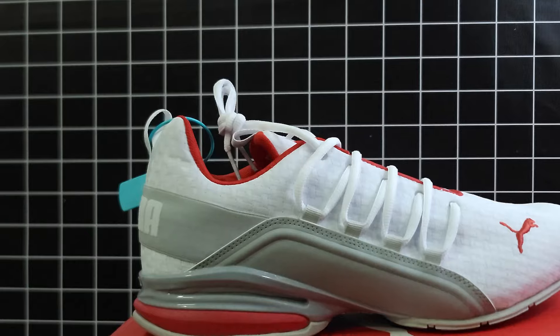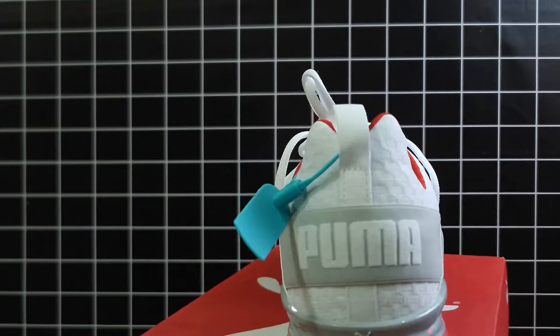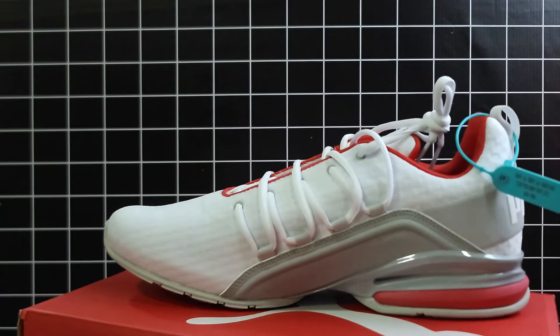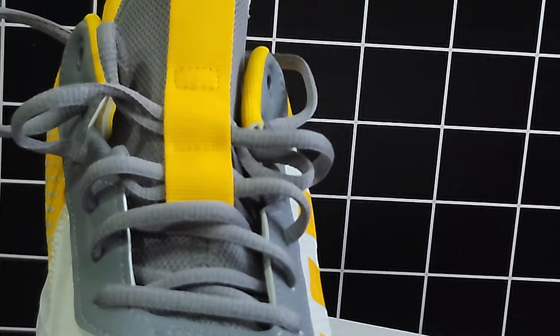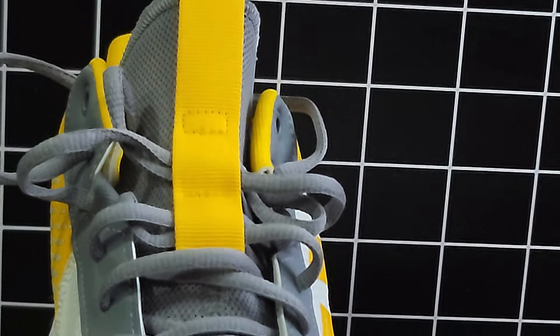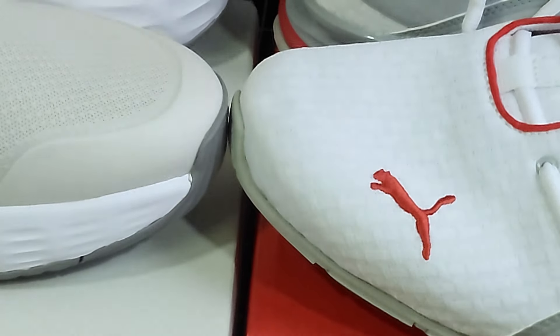When it comes to price, both sneakers are relatively affordable. The Puma Excelion is priced around $79, making it a solid choice for an all-round sneaker. The Adidas Won The Game 2.0 is also competitively priced at $75, especially considering it's a specialized basketball shoe. Ultimately it comes down to what you need from your sneakers — whichever one you choose, you can't go wrong.